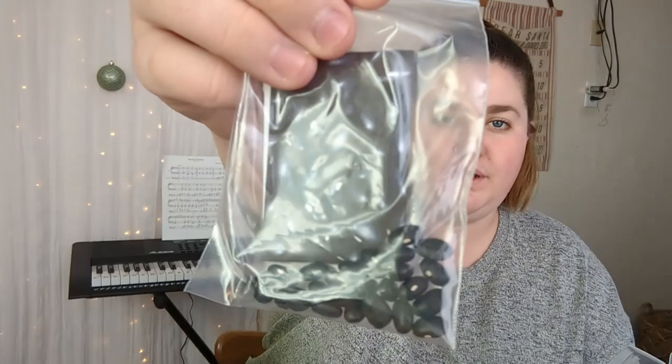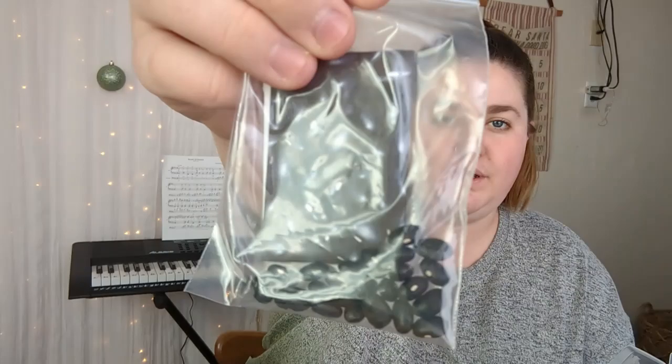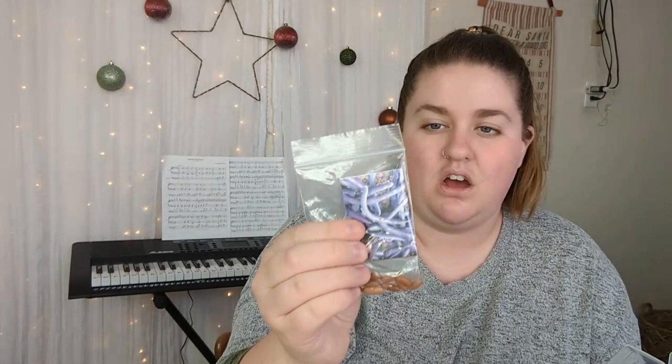I have a ton of beans — I'm a little obsessed with all the different types available. A lot of these I grew last year. In case you've never seen them, you are not limited to boring black beans or pinto beans. I have calypso beans, black turtle beans, painted pony, garbanzo beans, and burgundy royal bush beans, which are meant for fresh eating.